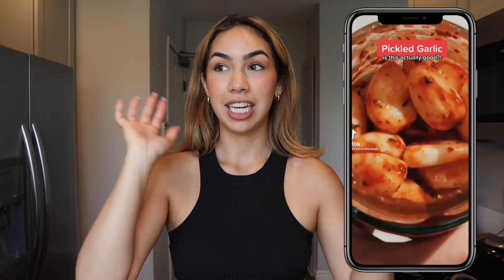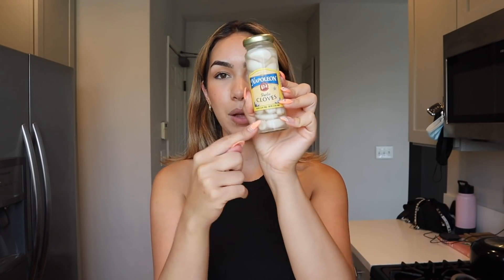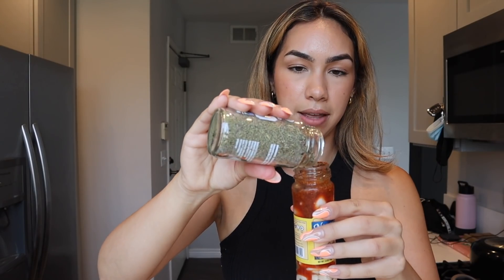Next we have this pickled garlic concoction that literally took over my For You page for a couple of days. I found it at Sprouts — it was literally like a dollar thirty. It's basically pickled garlic cloves, and then we have some sriracha, chili powder, and thyme. We drained out the juice, added in the sriracha, eyeballed the chili — whoa, that was a lot — and some thyme. Just like the ranch pickles, we're gonna shake it up.